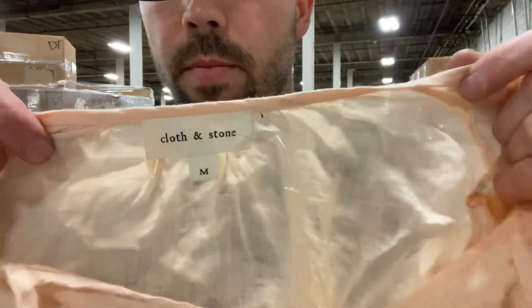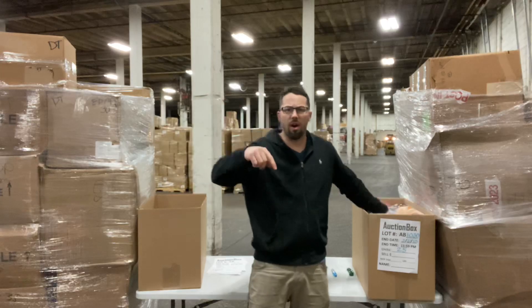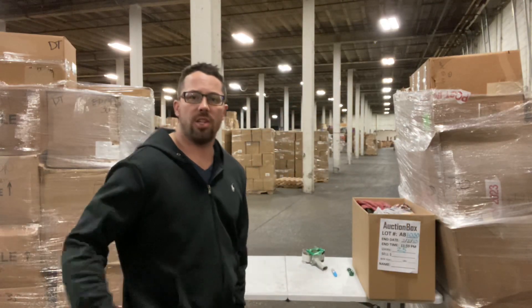And right here — last one up, size medium. All right, thanks for watching guys. Scroll through our videos and watch more of them to get a general understanding of what is in all of these boxes. You can buy these pallets if you want without us going through and doing all the auctions on them — that's the purpose of these videos. So give me a call, send me an email. Thanks for watching.